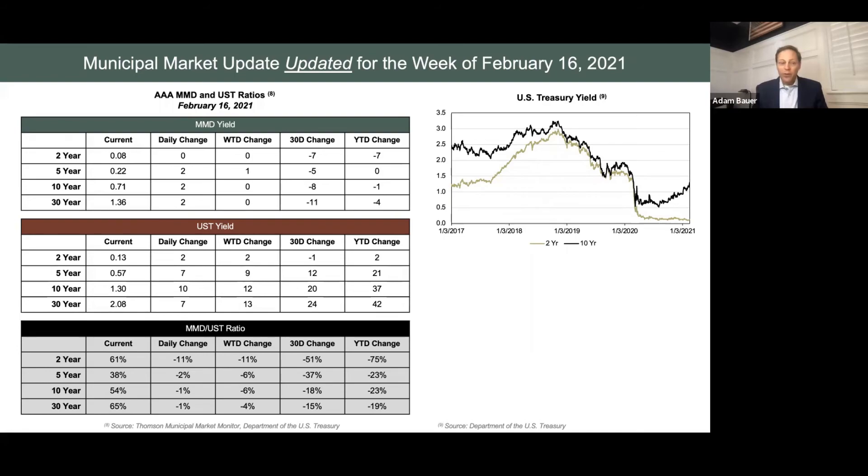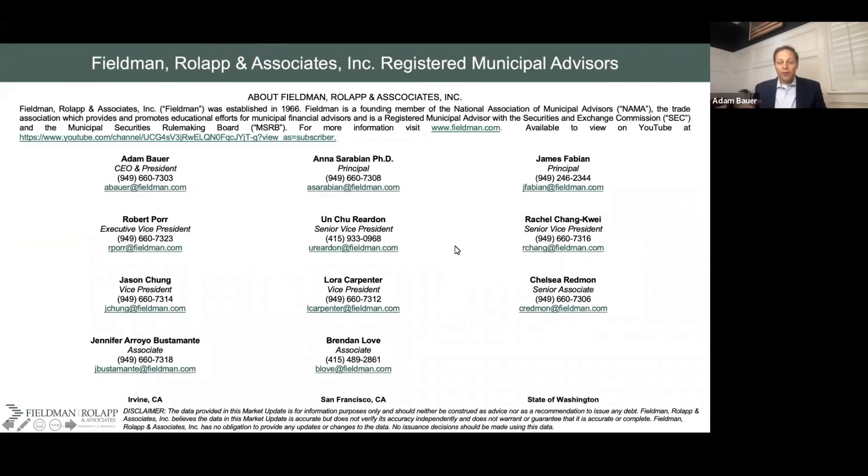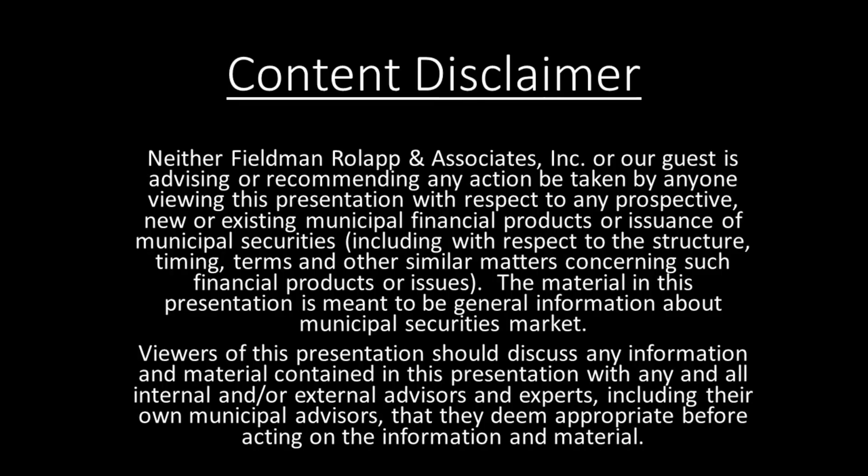We thought that since we saw such a substantial change in Treasuries over a short period of time, we want to make sure we provide some updated information. On our last page, I just want to highlight our Fill and Roll-Up registered municipal advisors — I encourage you to reach out to any one of them. We thank you for your time. For some of you, it would have been twice in one week. I look forward to talking with you again in early March. Thank you.